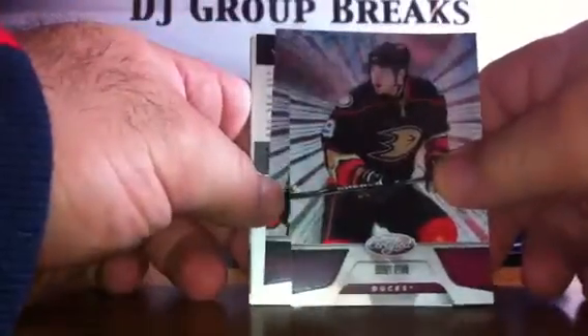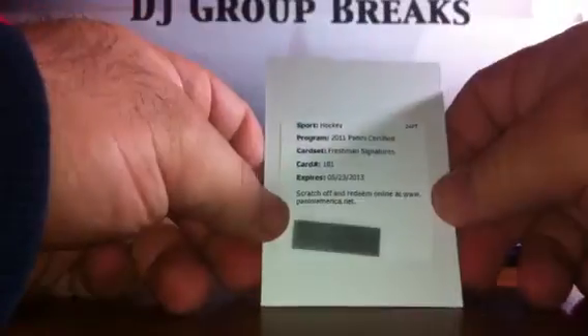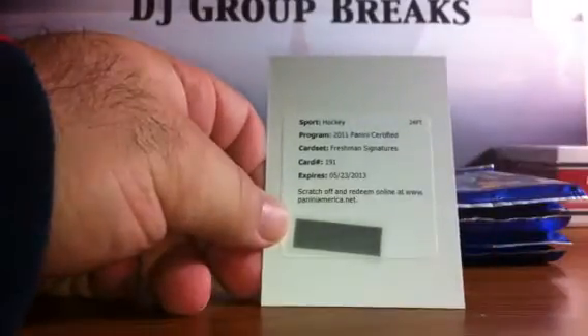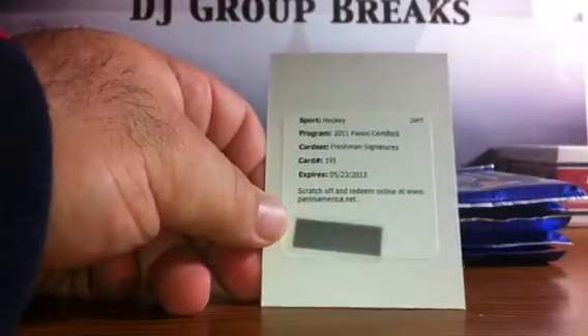Next pack: we've got a Bobby Ryan for the Anaheim Ducks, a Danny Heatley for the Minnesota Wild, a Redemption which I'll check, a Spacer, a Miko Koivu for the Minnesota Wild, and a Patrick Kane for the Chicago Blackhawks. Freshman Signatures 191 is Zach Rinaldo, who I believe is the Islanders — but we'll double-check that. I'll come back to that Redemption.